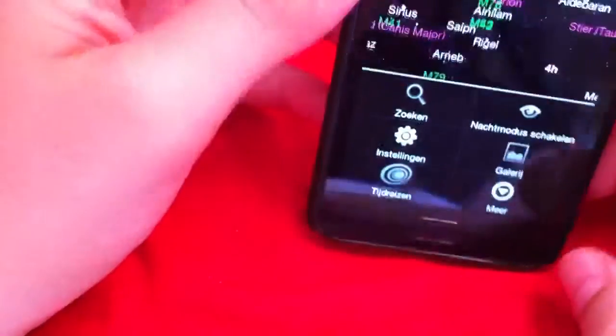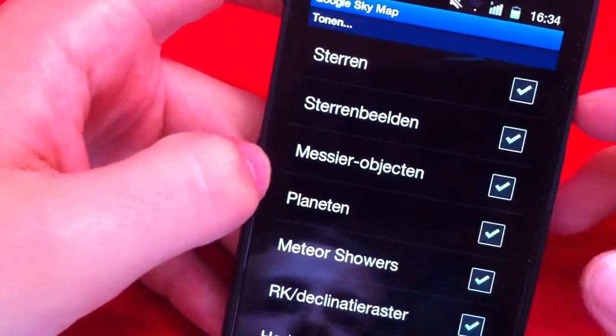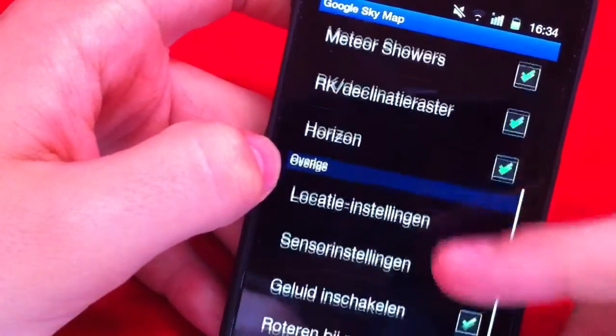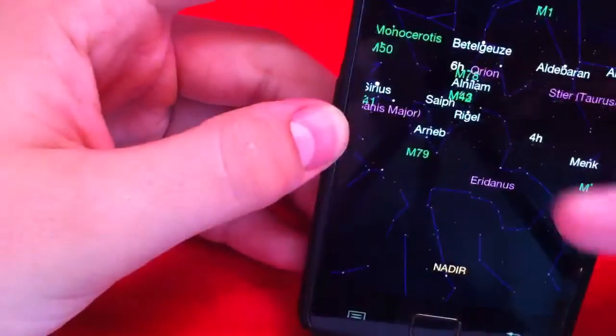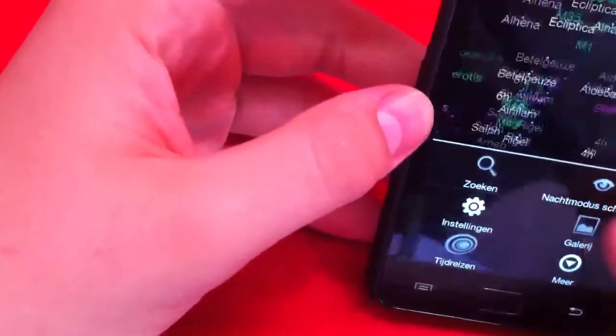It works with your current location so you can just turn around from where you are — you can see it's north, west — turn in a circle and go up like that. In settings you can select stars, planets, whether you want to see the horizon, and all that kind of stuff. There are all kinds of settings you can play with.